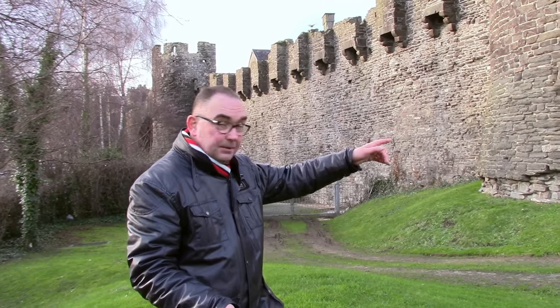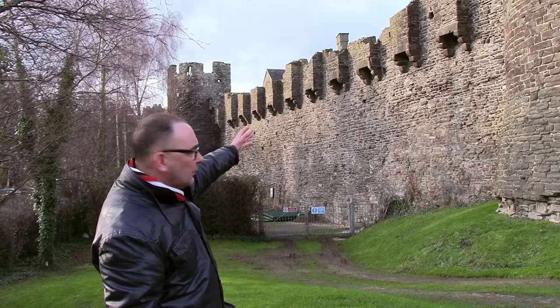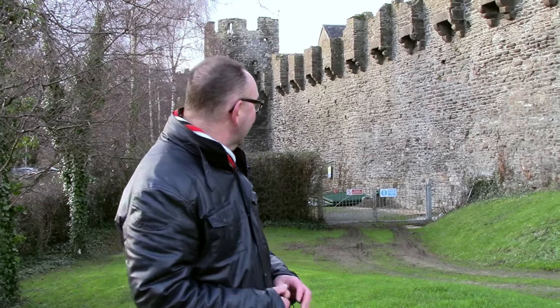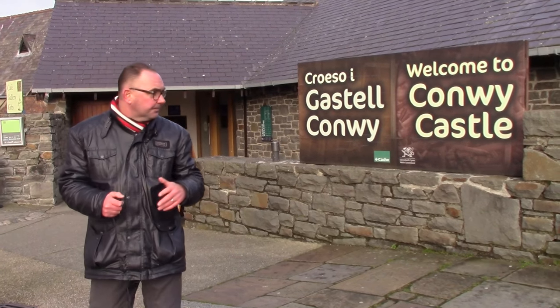We're heading back towards the main castle entrance, and I want to point out these 12 little blocks along the castle wall. Can you guess what they are? They cost £15 back in the 13th century — about £45,000-50,000 in today's money — and they are the latrines. You'd literally drop one out over the castle walls. You wouldn't want to be standing underneath, would you?